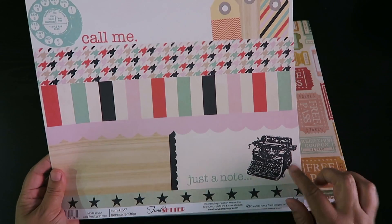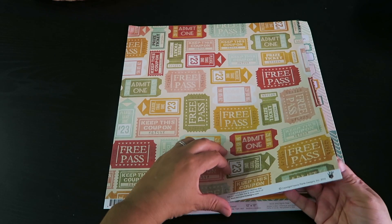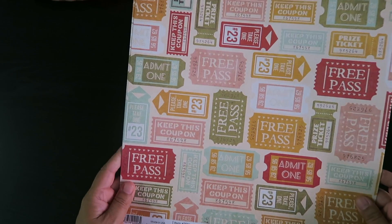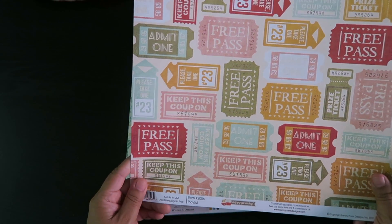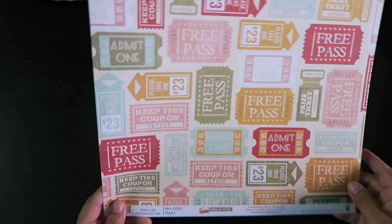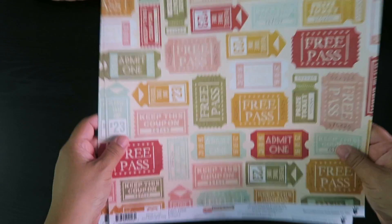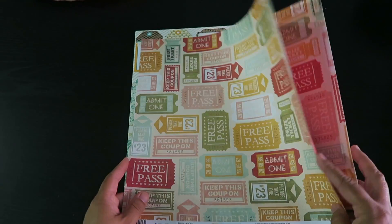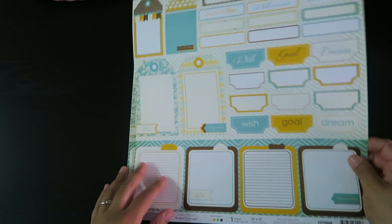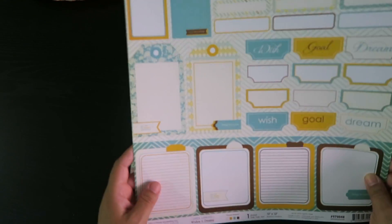Here's one more with the typewriter design. I got two of these — so two tickets sheets with all kinds of free passes and 'admit one' and what have you. This is 'Happy Go Lucky Playful' by Fancy Pants Designs. What I like is that a lot of these are double-sided, great for pinwheels or little cards.